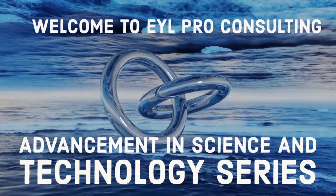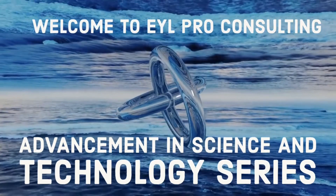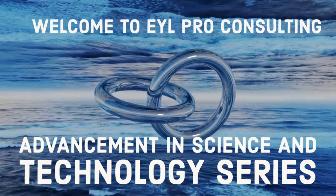Welcome to EYL Pro Consulting, Advancements in Science and Technology Series.